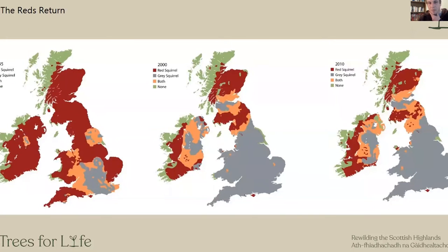Our project is basically about bringing red squirrels back to parts of their former range in the north and west of Scotland. This was a technique that was pioneered by Roy Dennis, and I don't really know how Roy came up with this idea, but in my mind's eye I think Roy looks at maps like this and felt that...